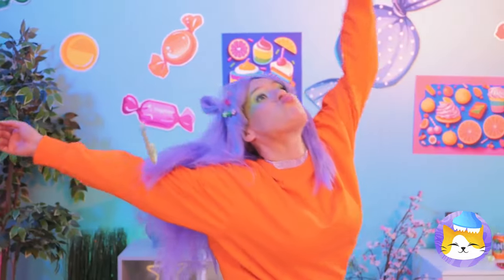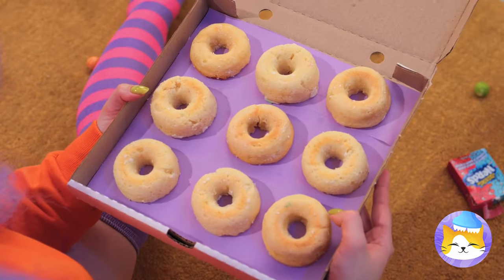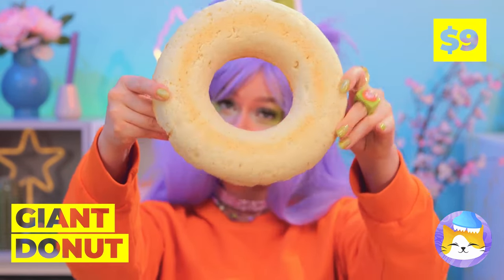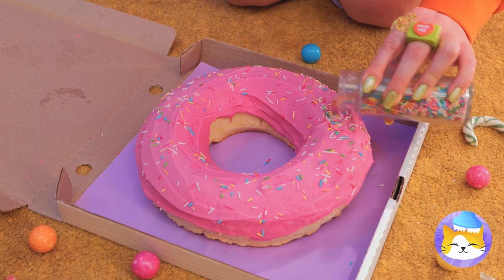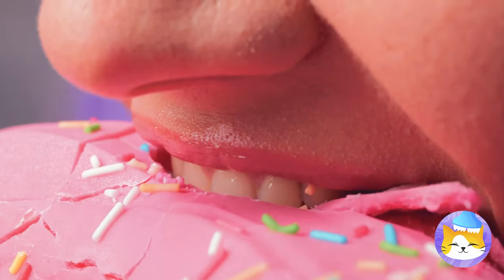Hey, watch your step. What's that smell? Quick, let's follow the scent — there's something sweet in that box. Plain donuts? Well, we can fix that. Mush them together into a giant donut. Lay it down for a whole lot of icing. Time for some toppings, like rainbow sprinkles. Now that's a donut — have a bite. This might take a while, but it won't be here for long.